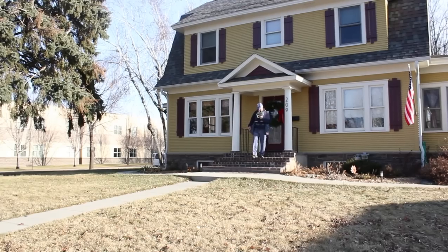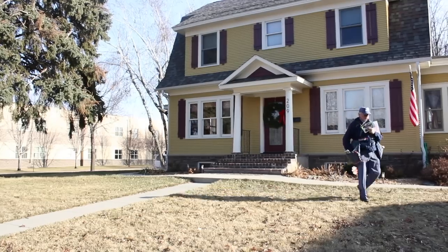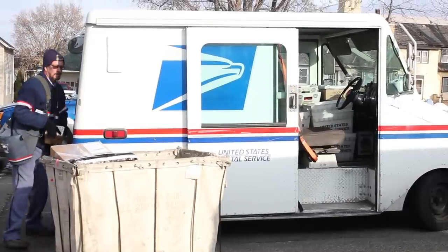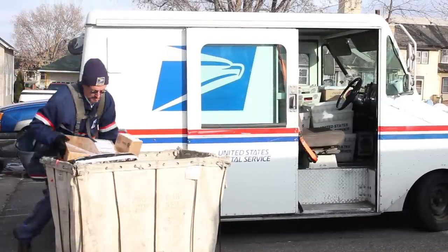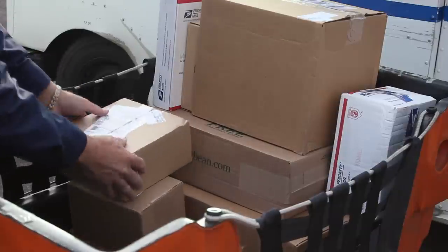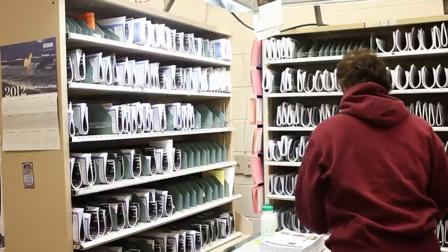A postman's job may seem simple, but it's no walk in the park — literally. They work hard to get things done no matter what the weather is, making sure that you get your packages and letters. The work is physically and mentally strenuous, challenging one's memory and speed.